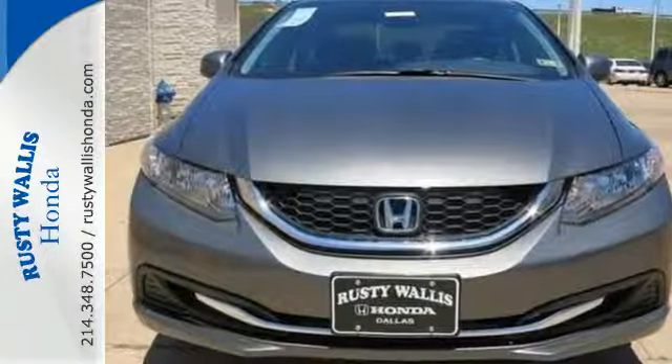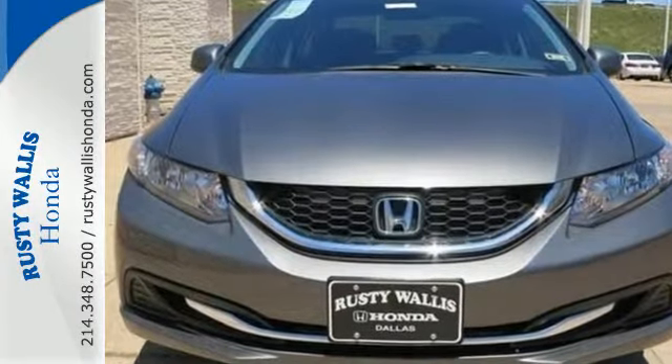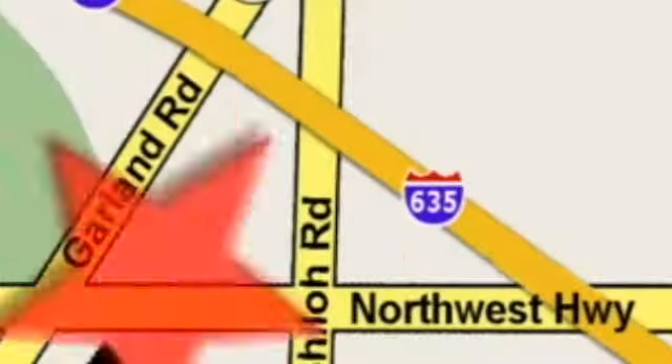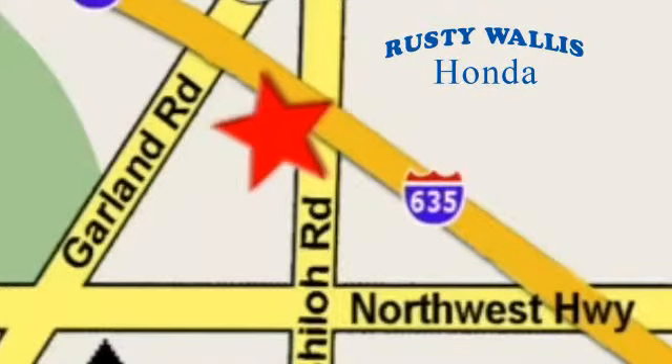Cruise in and take a look at this safe and stylish Civic today. At Rusty Wallace Honda our primary goal is to satisfy our customers. Stop in today — we're easy to find just off I-635 at Shiloh Road.